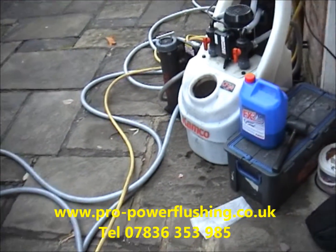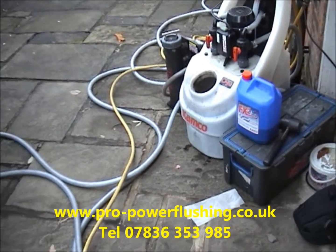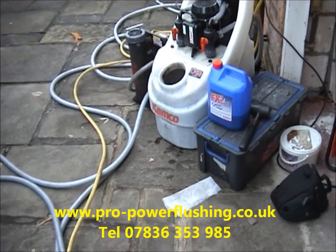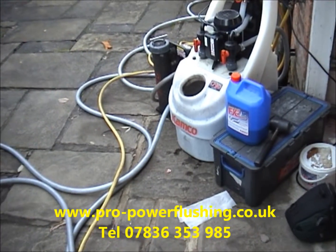We cover the whole of the North West UK area. We go down to Stafford, Bury, Morecambe, etc. We're fully gas-safe registered.